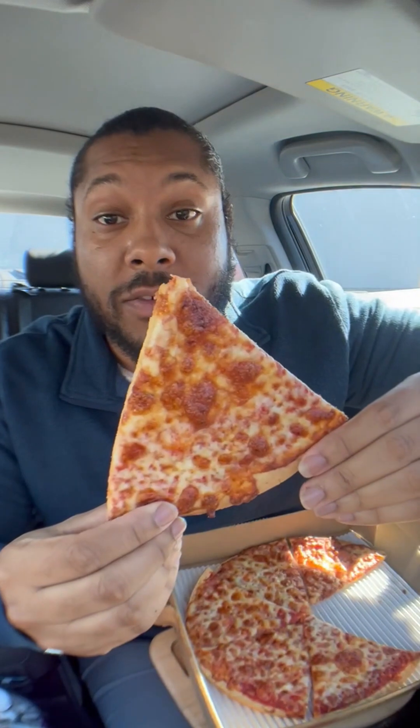This right here is the pepperoni pizza. I don't actually see any pepperonis on here. First bite's for you. So there are no pepperonis on this pepperoni pizza. That's pretty upsetting.